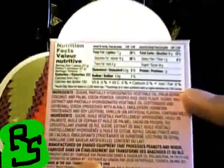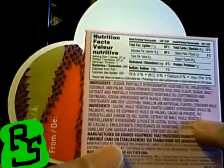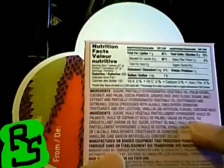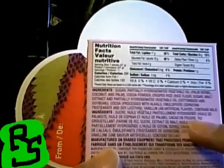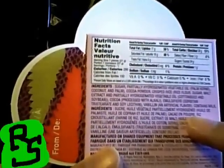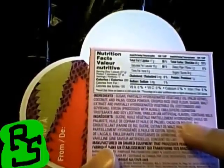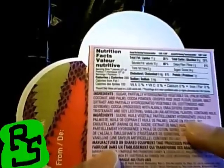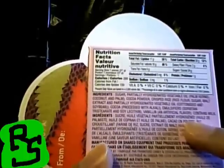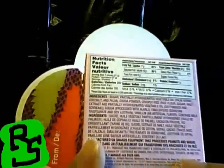It's not very nutritional — just 8% iron, nothing else really. Ingredients: sugar, partially hydrogenated vegetable oil (palm, palm kernel, coconut and palm), cocoa powder, crisp rice — rice flour, sugar, malt extract, and partially hydrogenated vegetable oil (cottonseed and soybean) — cocoa processed with alkali. Emulsifiers: sorbitan tristearate and soy lecithin. Vanillin, an artificial flavor. Contains milk.